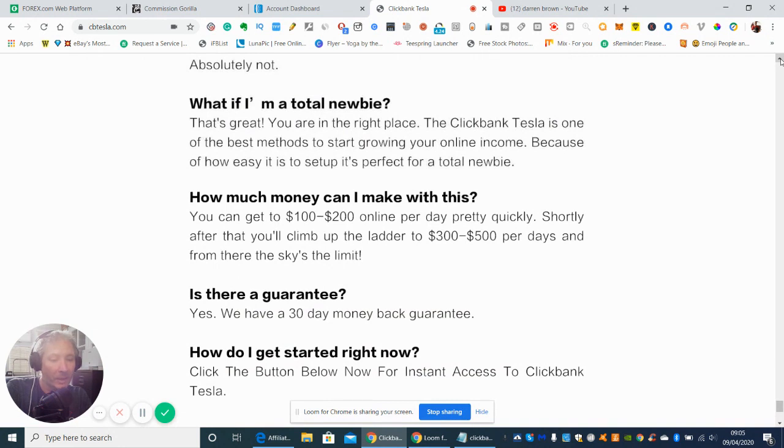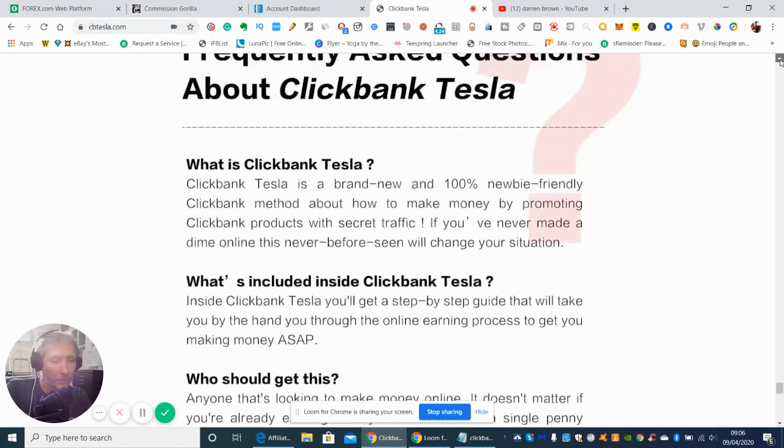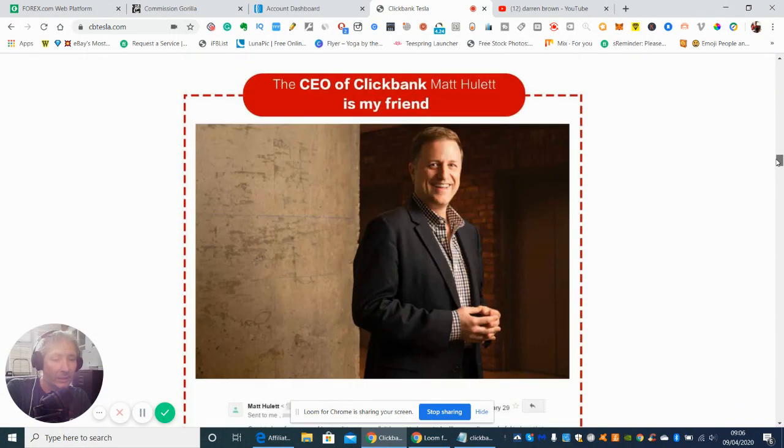So it comes with a 30-day money-back guarantee, and it shows here how much money you can make — so you can get $100 to $200 online per day pretty quickly, shortly after you climb up the ladder. Basically you can scale it up. The more leads you build up, or if you need paid traffic — although this isn't actually designed for paid traffic, I think you can use it for that — but you don't need anything to get started with this.